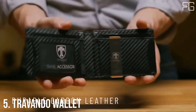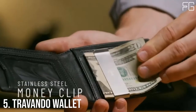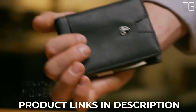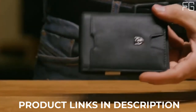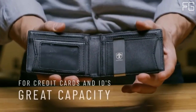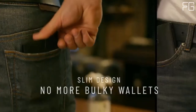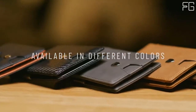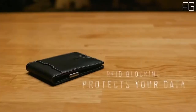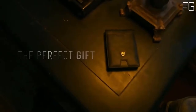At Number 5: Travando Wallet. Travando is one of the most popular wallets. Travando is a unique fashion label for innovative and affordable wallets. They believe that wallets do much more than just hold money — they make a statement about their owner and show the world what you're made of. Their products epitomize a constant striving for progress and perfection.